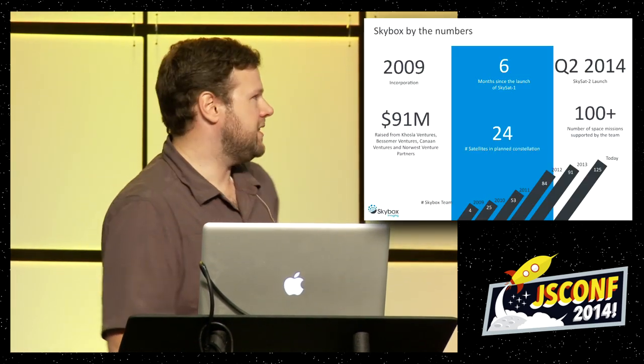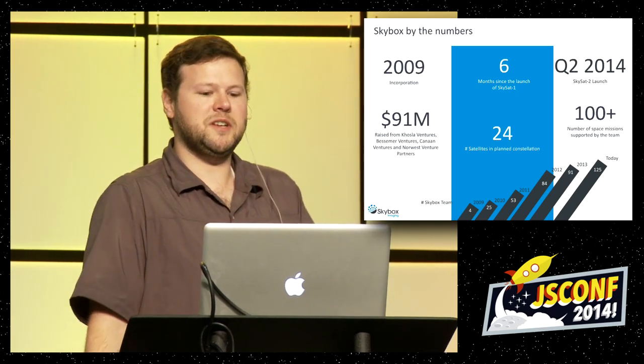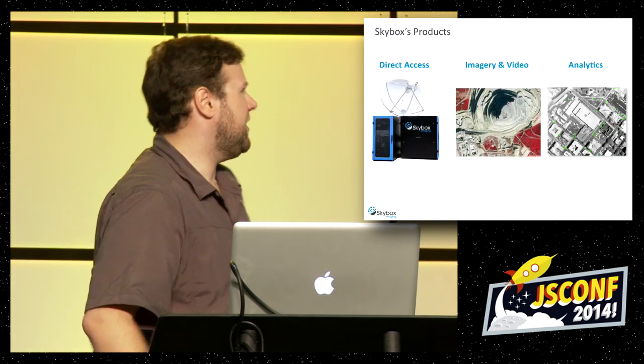I work at a place called Skybox Imaging. They wanted me to show a fancy slide with a bunch of numbers and dollar signs, but I just want to say we launched a satellite last year — a microsatellite — and we're going to launch one soon this year. That's all I want to say.